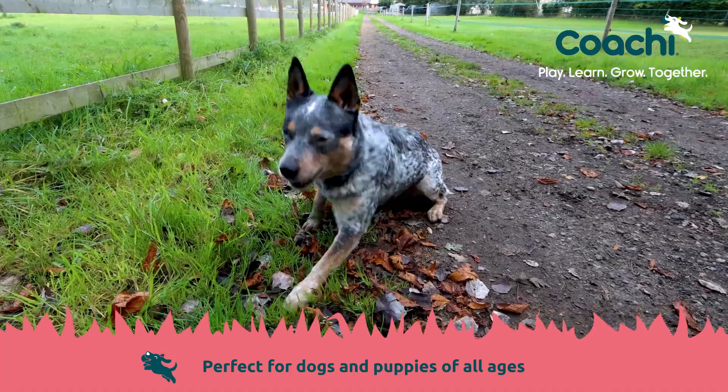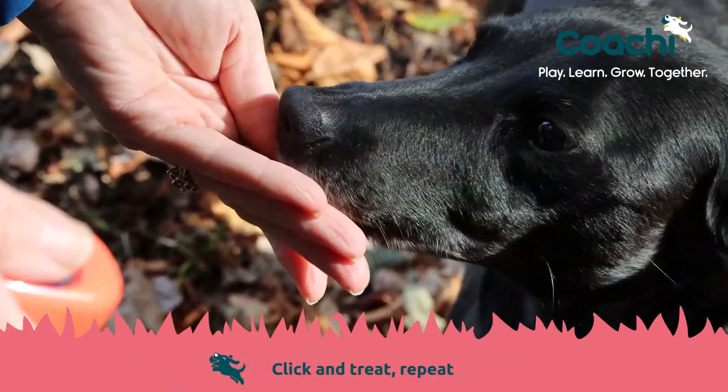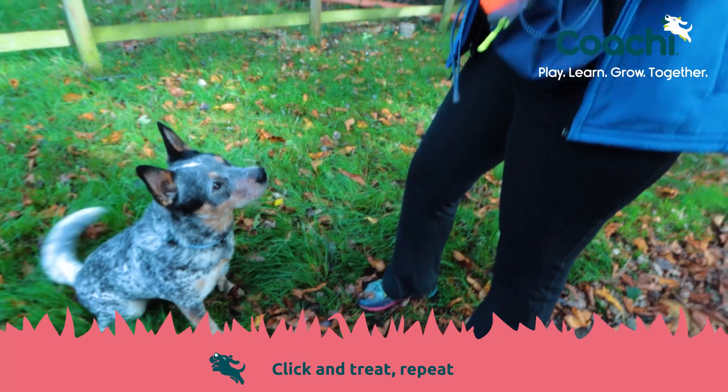It's really easy to get started. Simply click and then treat, and repeat until your dog understands that a treat follows the click.